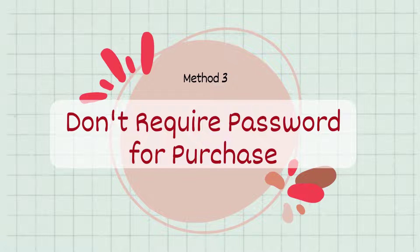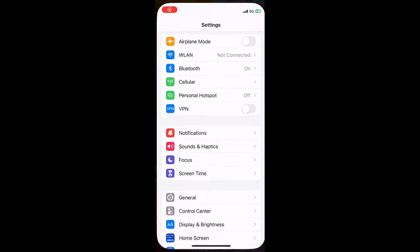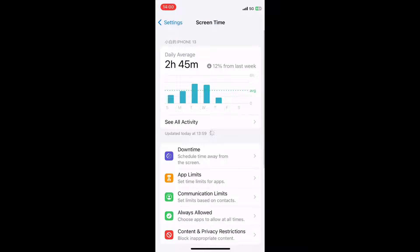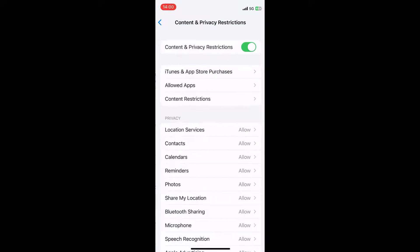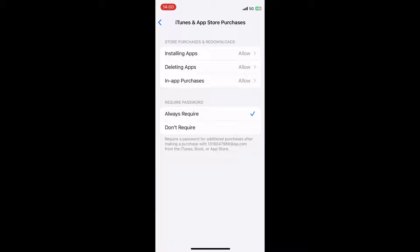Method 3: Don't require password for purchase. Screen Time will restrict you to download apps and make purchases as well, which probably leads to Apple payment verification required. Likewise, if your Apple ID is controlled by the organizer of family sharing, it might not allow you to download apps, or the payment method of the organizer's account is invalid. In this case, it is suggested to disable require password in restrictions.